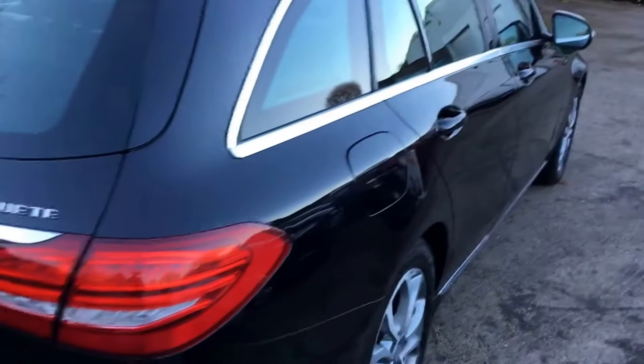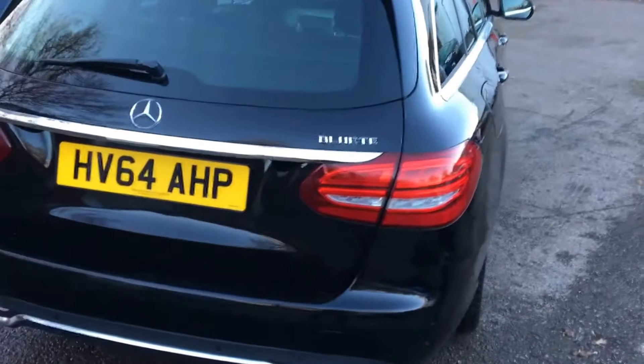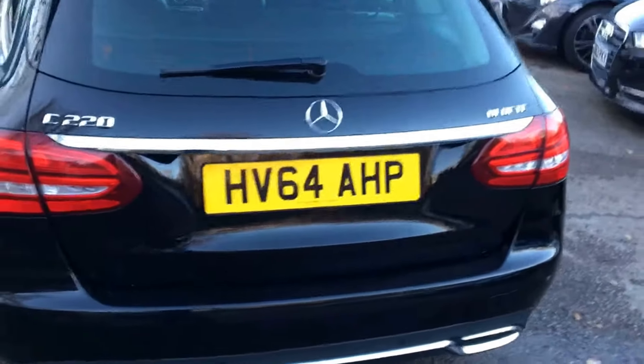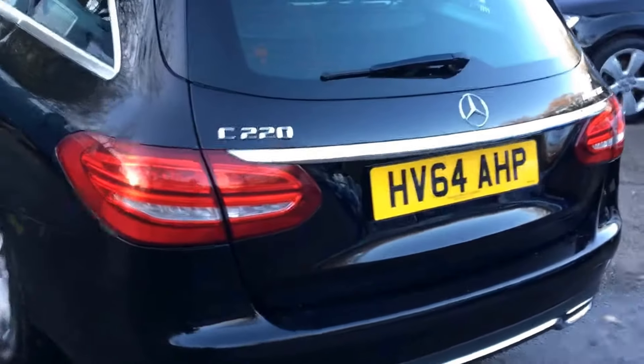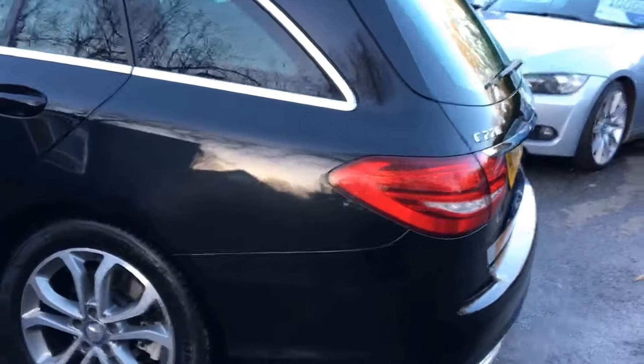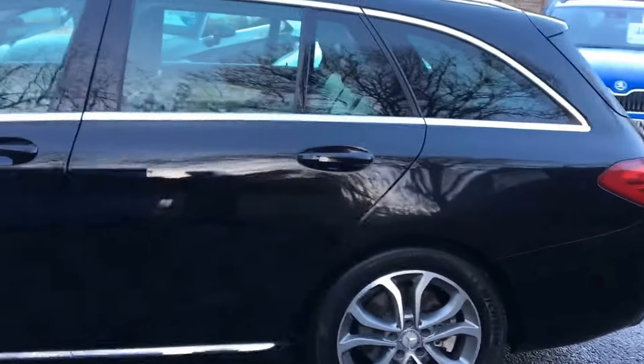The car has a very good set of premium brand Michelin tyres, front and back, with between five and six millimetres of tread. This is a one private owner vehicle. The car is finished in obsidian black and is in very good condition both inside and out.